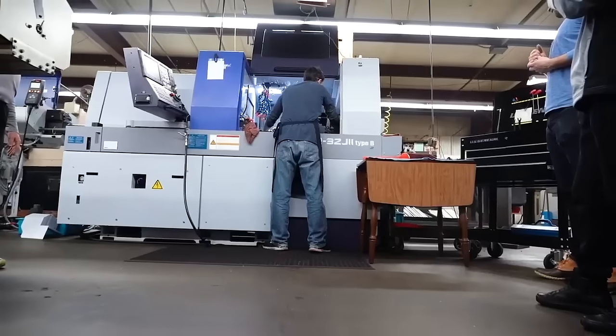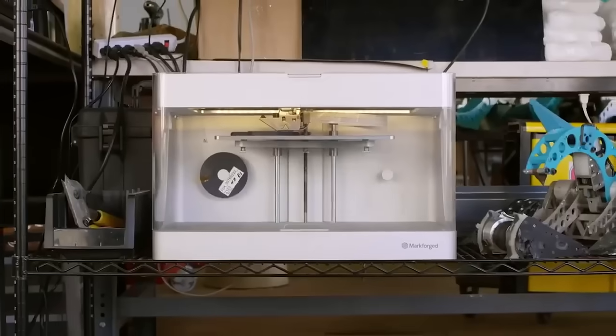Are you ready to bring your manufacturing operation into the next industrial revolution? Request a sample part from Mark Forged today.